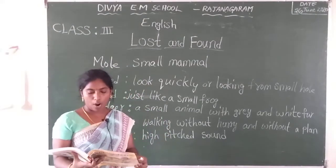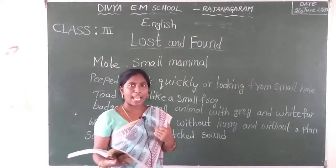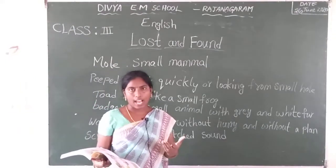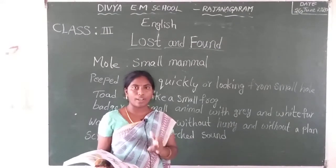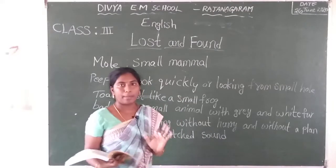I suppose it cannot be my egg. You are right, Ollie. You are right always. Because I am a mammal, I can't lay an egg. You are right, so this is not my egg.